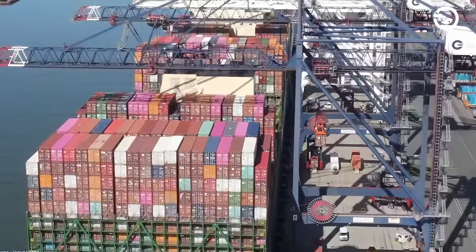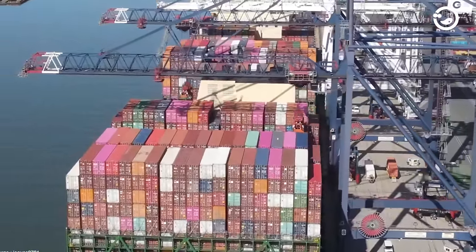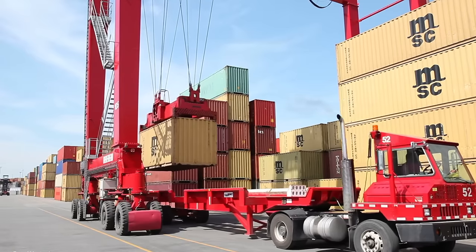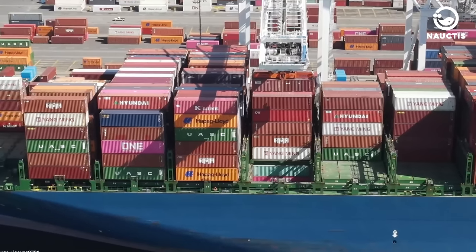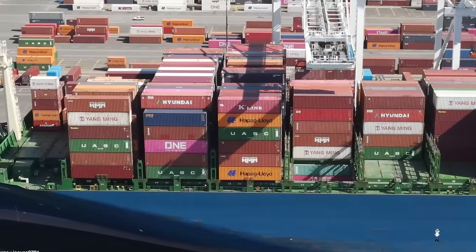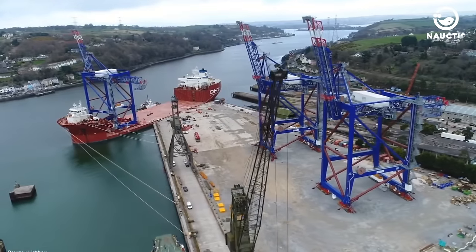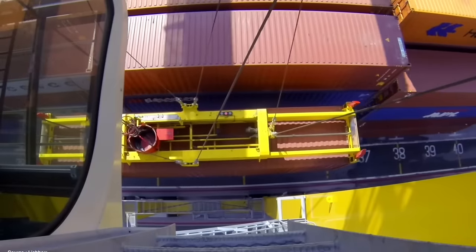In ports, cranes play a crucial role in lifting and moving heavy objects onto and off of ships. They don't just lift cargo — they also support global trade, ensuring the smooth functioning of the world economy. Most ports use gantry cranes to facilitate the handling of heavy cargo, weighing between 40 to 120 metric tons.